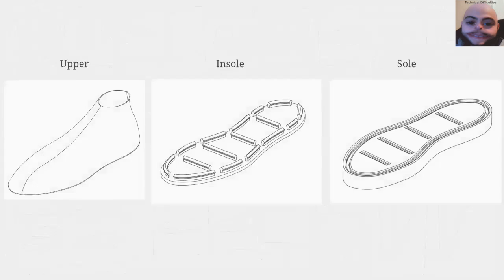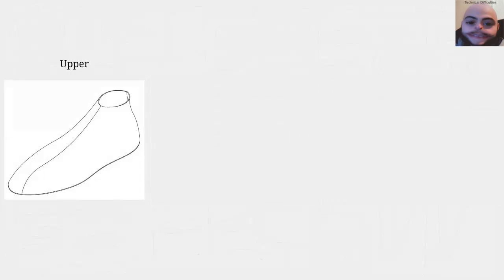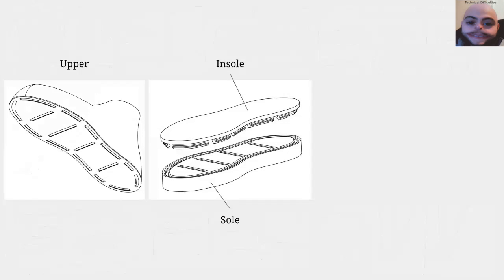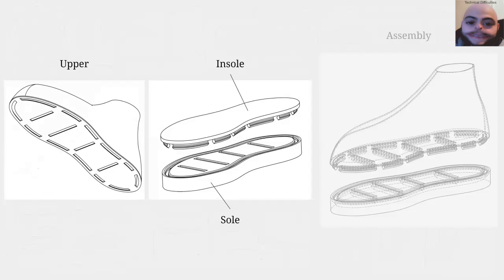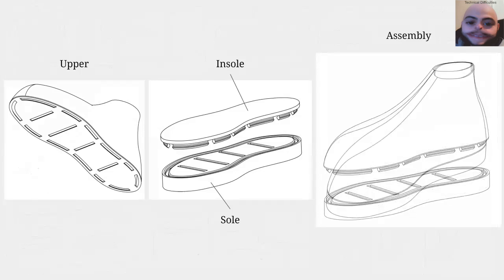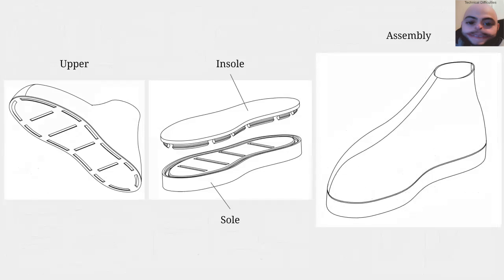We ultimately decided to run with connection mechanisms that involve three parts: an upper, insole, and sole. An upper, made of cloth or leather and other auxiliary materials with holes on the bottom, is what the user wears around their feet. The bottom of the sole is split into two parts — an insole which is in direct contact with the user's foot, and a sole which is in direct contact with the ground. The shoe is assembled by inserting the insole into the upper, and then connecting the entire assembly via the connection mechanism.